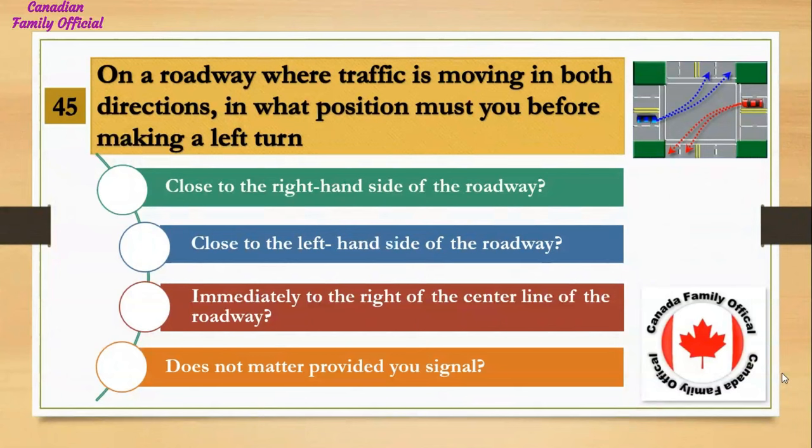On a roadway where traffic is moving in both directions, in what position must you be before making a left turn? Number 1, close to the right-hand side of the roadway; Number 2, close to the left-hand side of the roadway; Number 3, immediately to the right of the center line of the roadway; Number 4, does not matter provided you signal. And the answer is immediately to the right of the center line of the roadway.